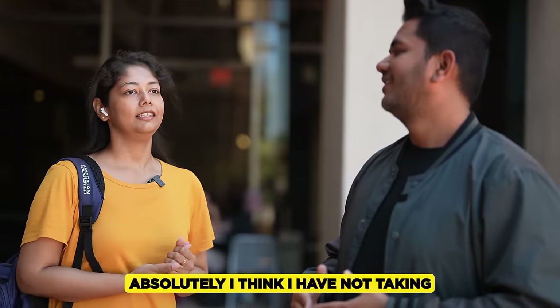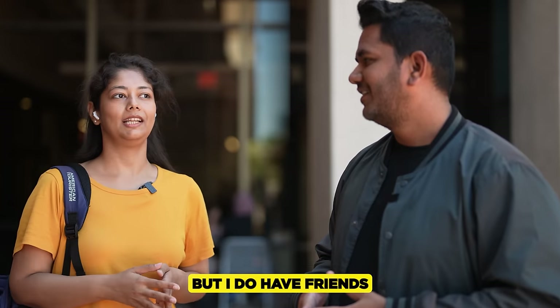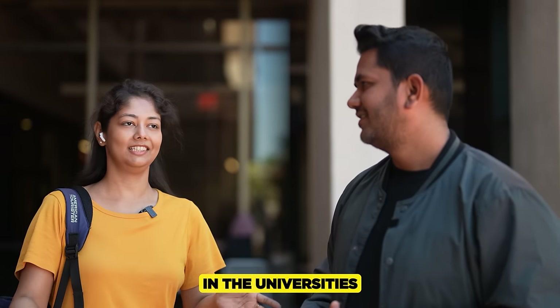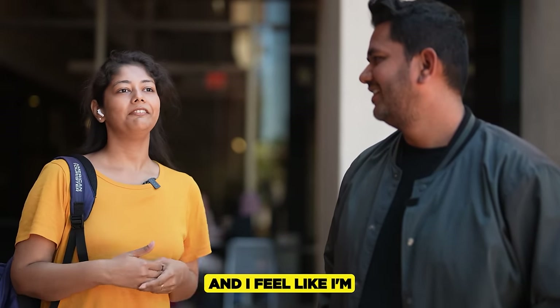Would she recommend her juniors to consider this university, and how does it compare to other universities like Syracuse? Absolutely — she feels she hasn't taken anything away from other universities. She has friends studying at Syracuse and others she didn't opt for, and when she talks with them, she feels she's in a better place.